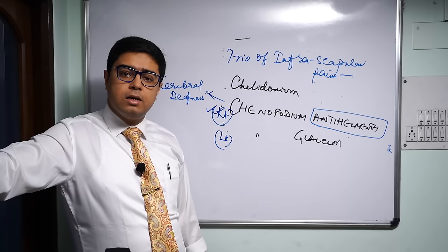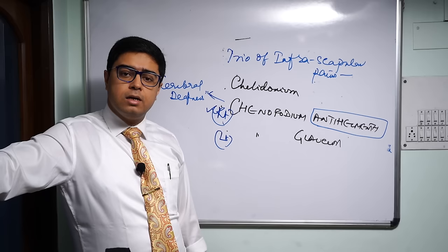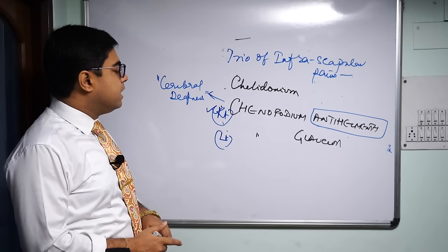Along with left-sided infra-scapular pains, Chenopodium glaucum can present with allergic rhinitis-like symptoms: a lot of sneezing, burning in the nostrils, burning and itching in the nasal septum. What is very interesting is that Chenopodium glaucum is the single remedy in the materia medica for toothache better by perspiration. If you ever find it, remember that is your only remedy — Chenopodium glaucum: toothache better by perspiration.